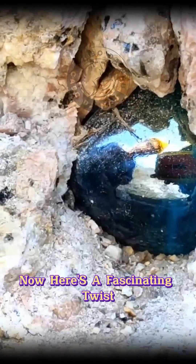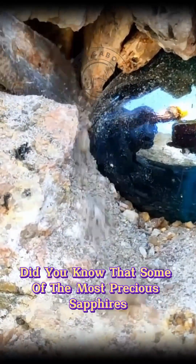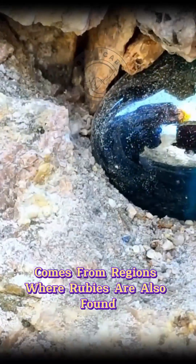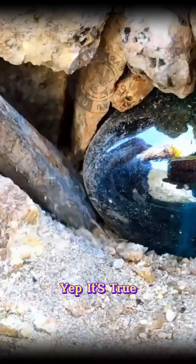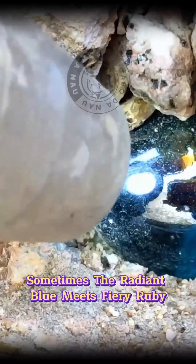Now, here's a fascinating twist. Did you know that some of the most precious sapphires come from regions where rubies are also found? Yep, it's true. Sometimes the radiant blue meets fiery ruby.